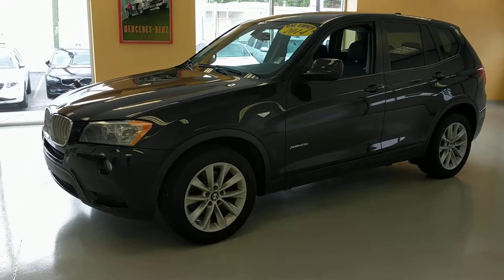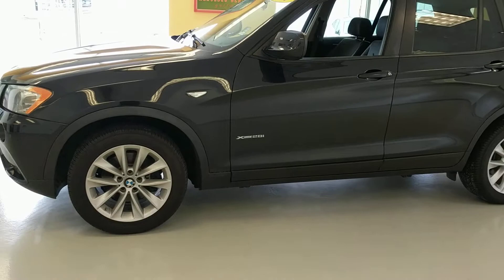Hey Catherine, it's Bob Cullum at Dick Dyer. I'm going to give you a quick walk around of the 2014 X3 we talked about.